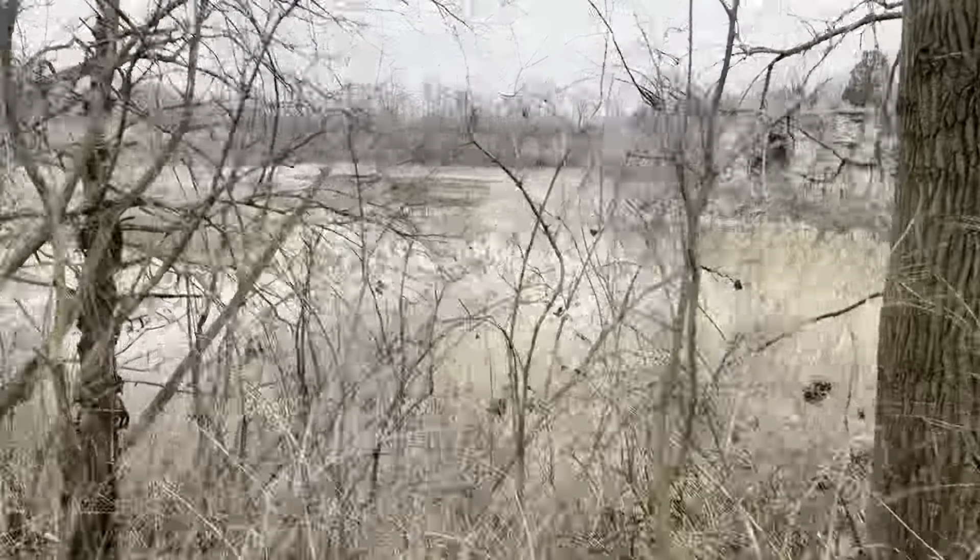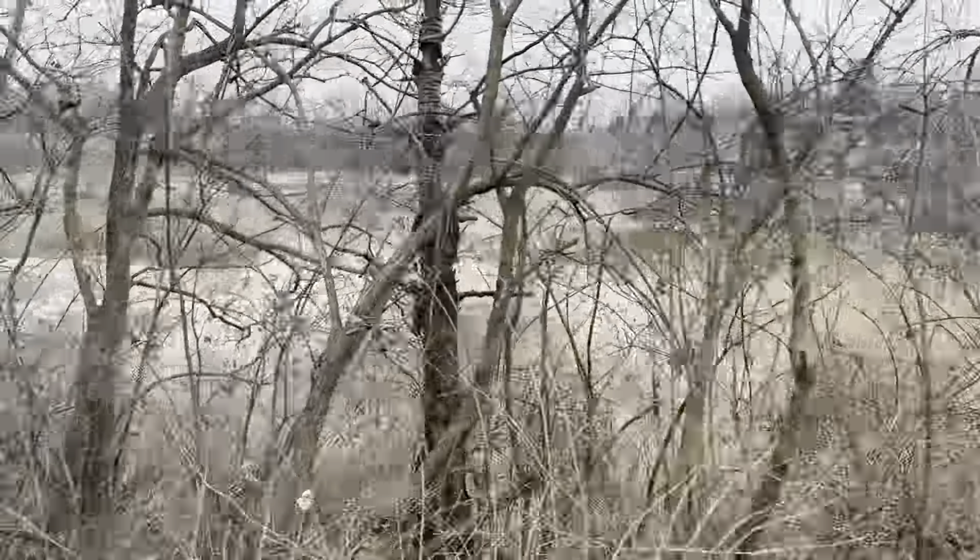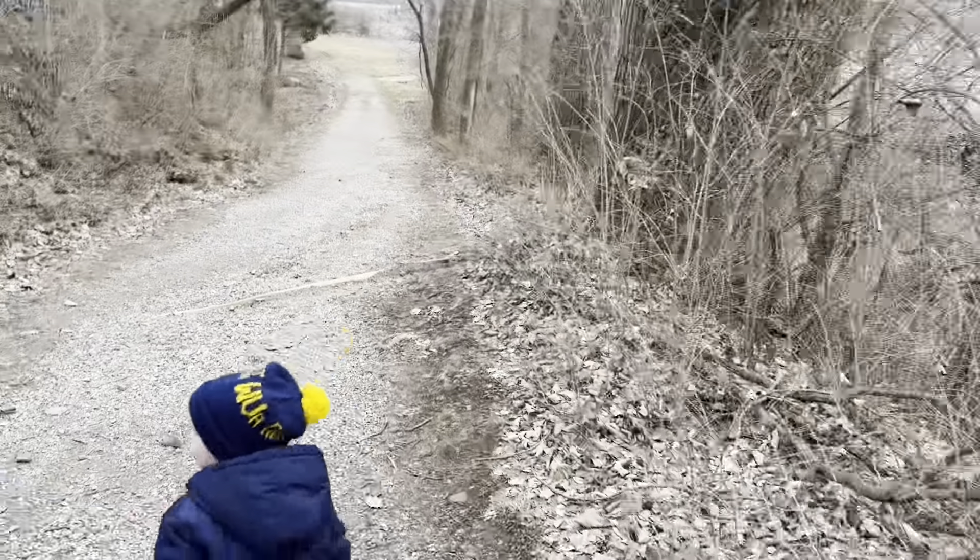Do you think that's a permanent lake or is it just because we've had so much rain recently? I don't know, let's keep going.